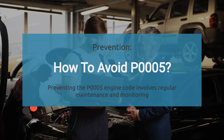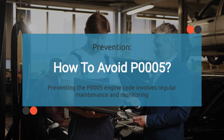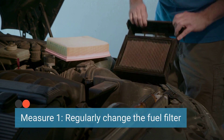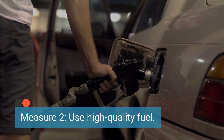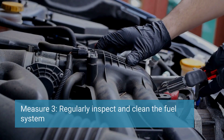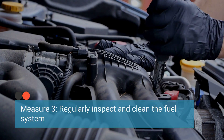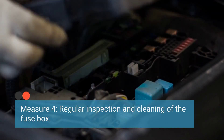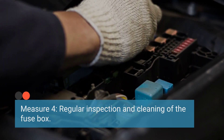Finally, to prevent the occurrence of the P0005 code, it's important to implement routine maintenance and take proper care. Here are some preventative measures: ensure that the fuel filter is replaced at manufacturer-recommended intervals to prevent clogs and restrictions in the fuel system; use reputable fuel sources and avoid contaminated or low-quality fuel that could damage fuel system components; periodically inspect the fuel lines, connections, and components for signs of wear, leaks, or damage, and clean any debris or buildup in the fuel system; and ensure the fuse box and associated electrical components are inspected and maintained regularly, cleaning any corrosion that may affect electrical connections and functionality.